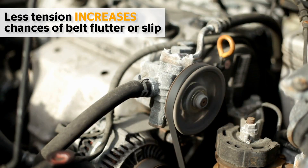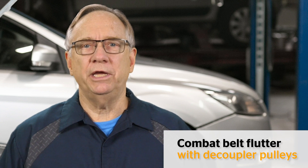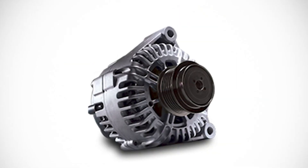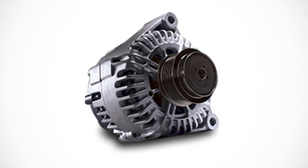Less tension increases the chances that the belt system could flutter or slip when loads on the drive system are changed, or when the engine speed increases or decreases. To combat belt flutter, many OEMs have started to use components like decoupler pulleys. A decoupler pulley can decouple the alternator from the belt drive system and help absorb small vibrations from the crankshaft that can produce belt flutter.